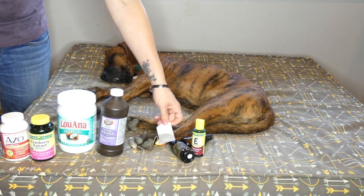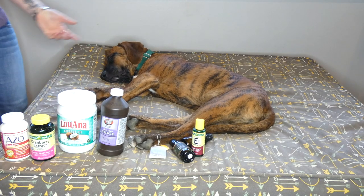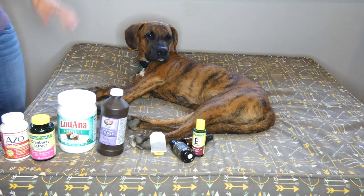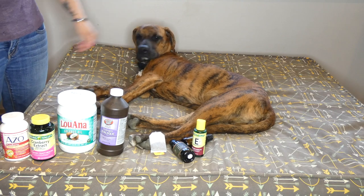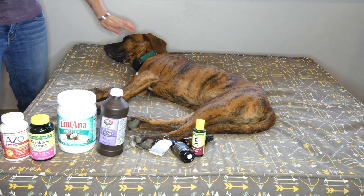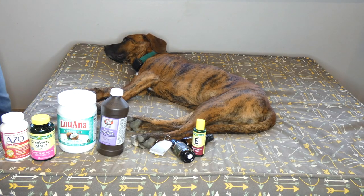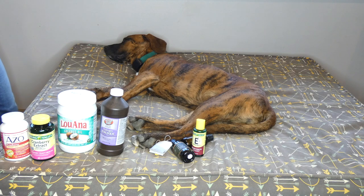One thing I forgot to mention about tea — it can also be used for eye infections and irritation. Steep the tea, then either dip a cotton ball in the tea and apply it to your dog's eye, or place the damp tea bag on your dog's eye and hold it there for a few minutes at a time. It can help with eye irritation and especially eye infections.